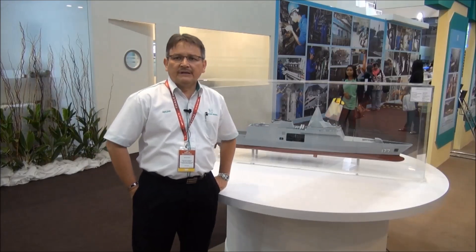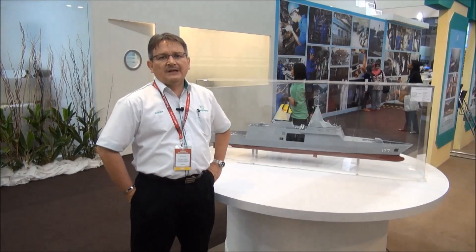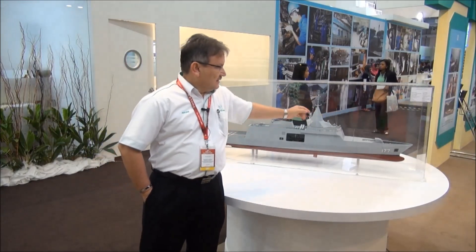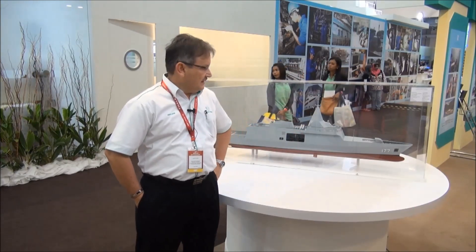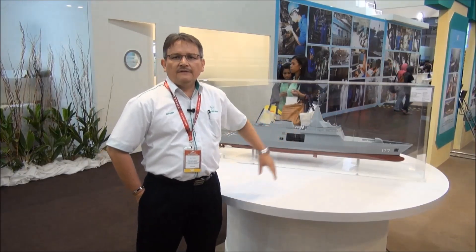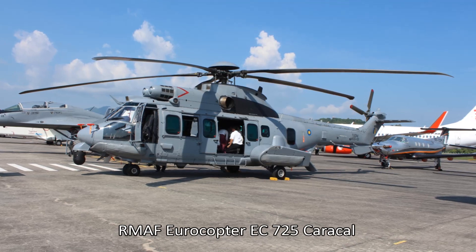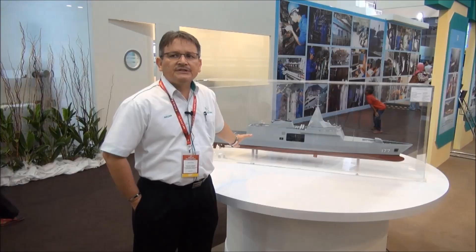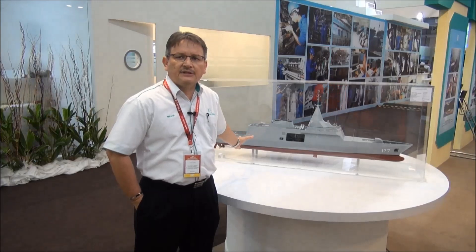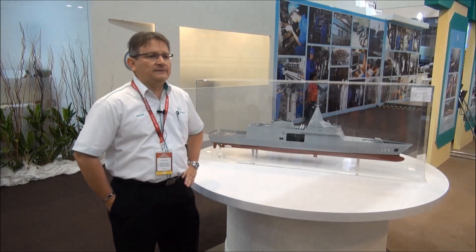As you can see from the model, the ship will have the medium-caliber gun, the fire control system, and the surveillance radar inside the dome. We will have the RHIB. The ship is designed to be capable for the EC-725 helicopter, which has entered service in the Royal Malaysian Air Force. The ship will also probably come with an unmanned aerial vehicle system.